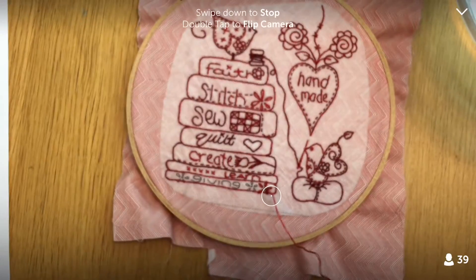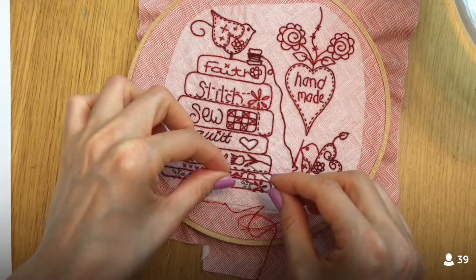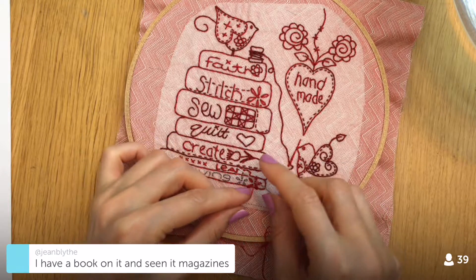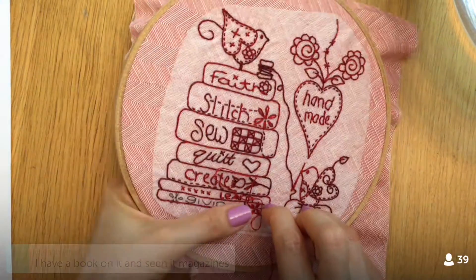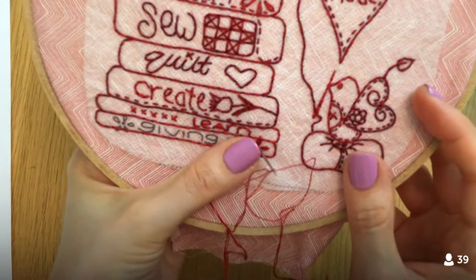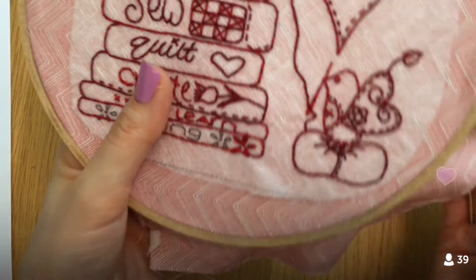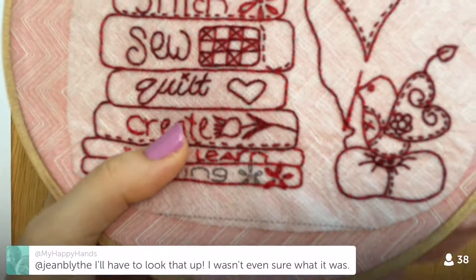Now I'm doing the french knot. I always wish I had three hands for a french knot — two to work the fabric and one to hold the hoop — but I just put it on a flat surface. I'm doing two loops, pointing the needle back down, then picking it up and holding the knot tight against the needle as I pull through.